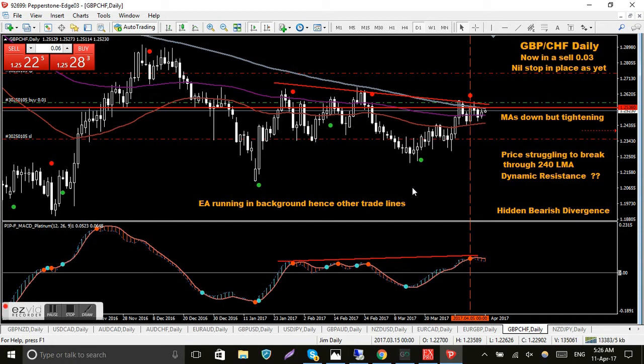GBP/CHF — I'm in a sell here. I haven't placed a stop yet so I'm just seeing how it goes; it's just below the entry level at the moment. The MACD is still above the zero level so we're in sell territory. The trend is down — you could say that from the MAs, though they're starting to flatten out a little bit.